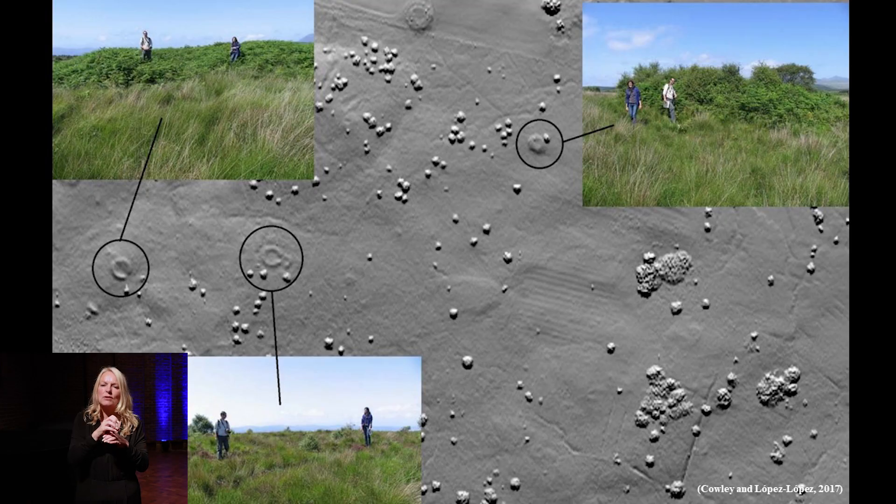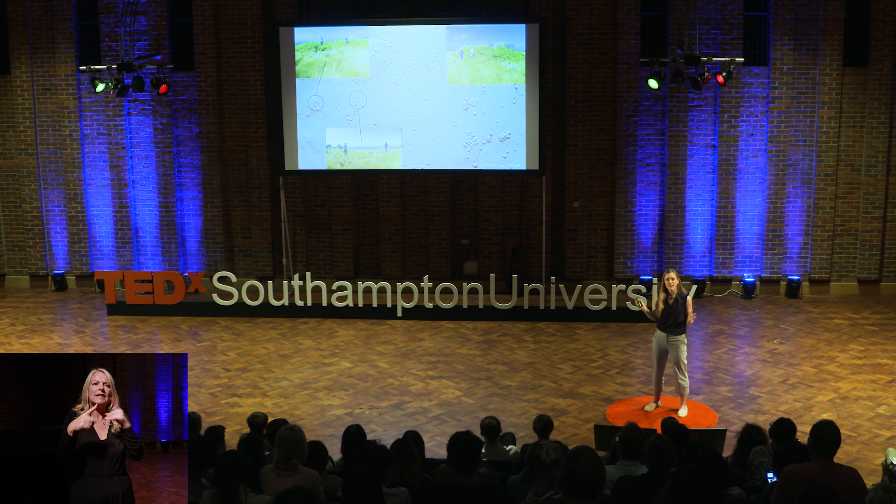During my PhD, I worked together with Historic Environment Scotland archaeologists. They had been looking on the Isle of Arran for archaeological remains on LiDAR data and found hundreds of new sites using a manual approach. Here you can see some round houses from the prehistoric period. They are very visible on the LiDAR data, but field verification was really difficult because of all the vegetation.